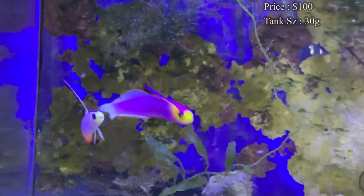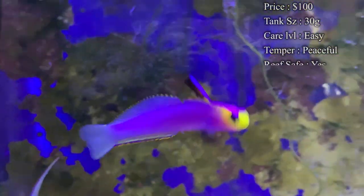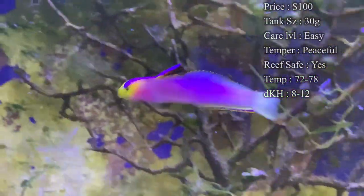Tank size: you only need about a 30 gallon for them. They're like any other firefish. Care level: super easy. Temperament: they are a very peaceful fish, almost shy. Reef safe: definitely — they look awesome in reef tanks.